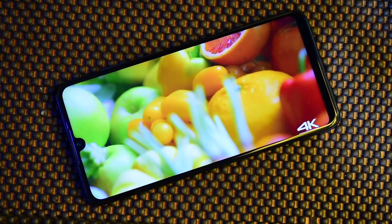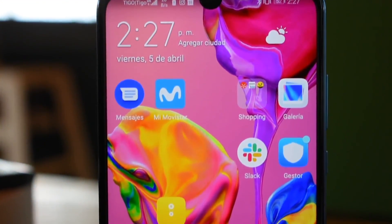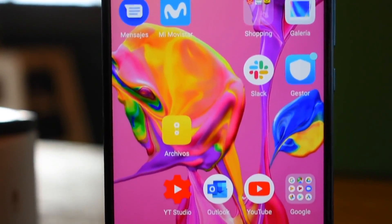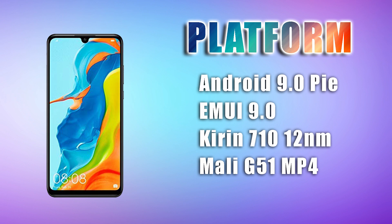As for the display, it has IPS LCD — so unlike the Huawei P30 and P30 Pro, that's what you get at this price point. On the software side, there is Android 9.0 with EMUI 9.0 on top. It uses Huawei's proprietary skin rather than stock Android, but it is easy and accessible.